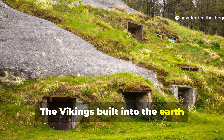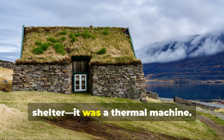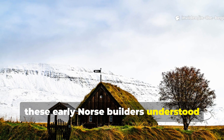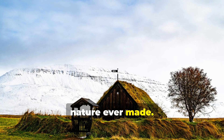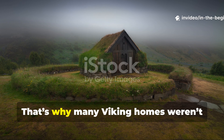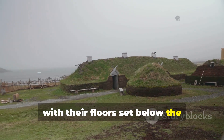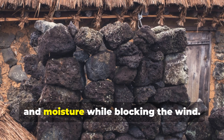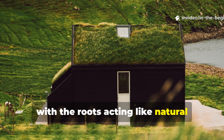The Vikings built into the earth because the ground itself was their insulation. The Viking longhouse was more than just a shelter — it was a thermal machine. In regions where temperatures plunged far below freezing, these early Norse builders understood something modern construction often forgets: the earth is the best insulator nature ever made. The deeper you go, the more stable the temperature becomes. Many Viking homes weren't fully above ground; they were partially dug into the earth with their floors set below the surrounding landscape. The walls were packed with turf — dense layers of soil and grass that trapped air and moisture while blocking the wind. Turf was essentially a living insulation panel, with the roots acting like natural binding material.